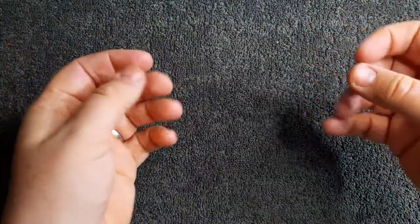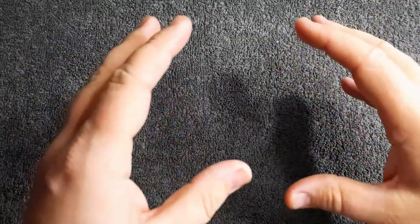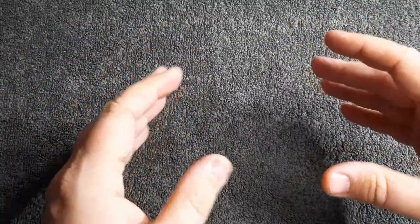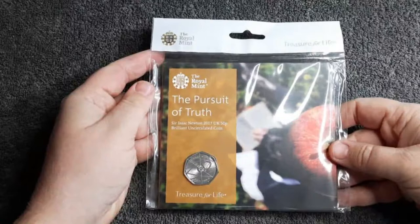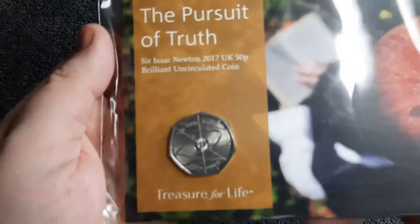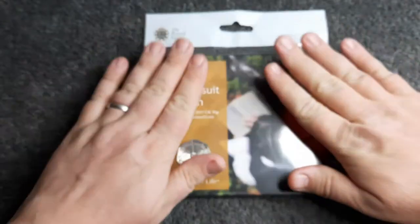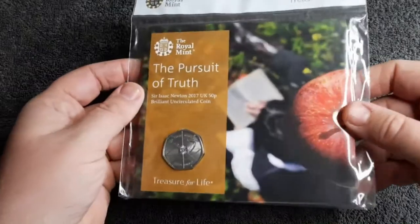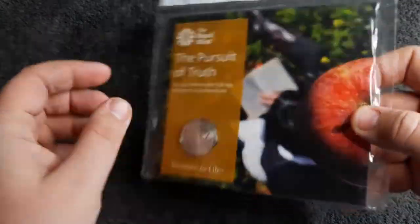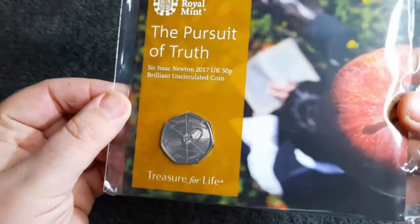Hello everyone and welcome back to Coins & More UK. I hope everyone is having a fantastic week. In today's video we are looking at a really special packaged coin which was issued by the Royal Mint in 2017 — the 2017 Isaac Newton 50p coin. I've been waiting to get my hands on this for quite some time and I managed to pick this up on eBay for a really good price. It is easily one of my favourite 50p designs.